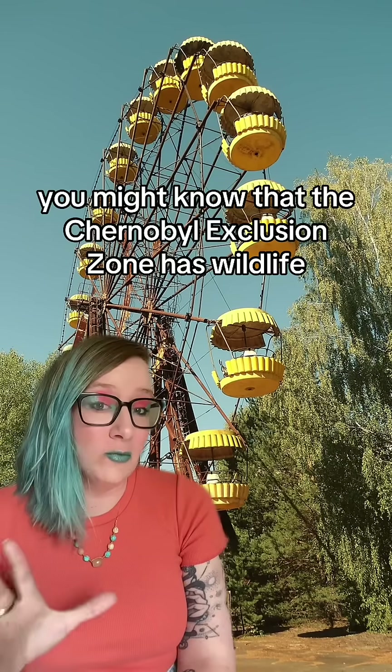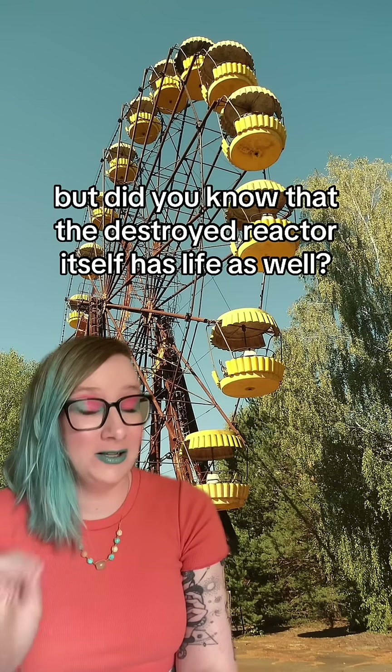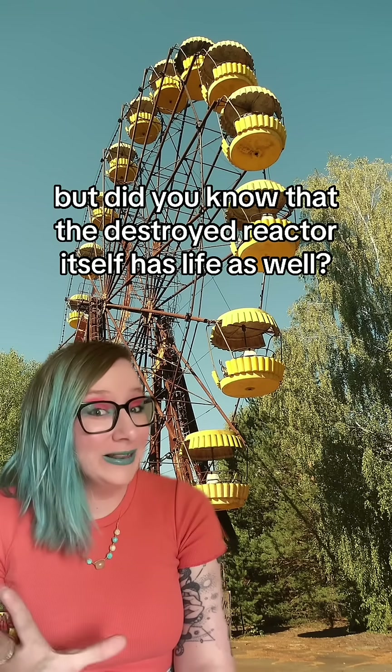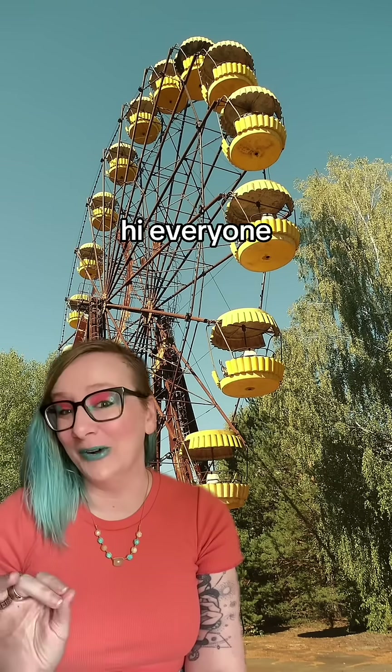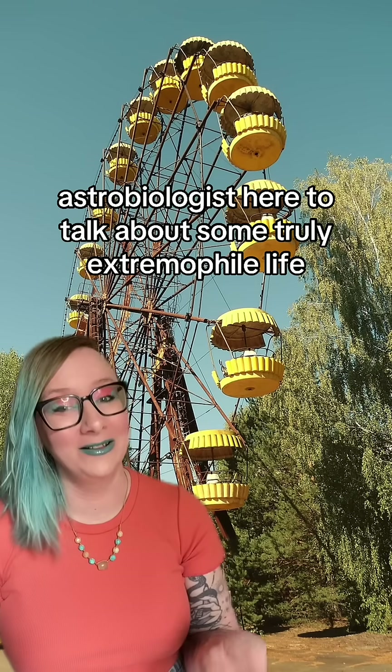You might know that the Chernobyl exclusion zone has wildlife, but did you know that the destroyed reactor itself has life as well? Hi everyone, astrobiologist here to talk about some truly extremophile life.